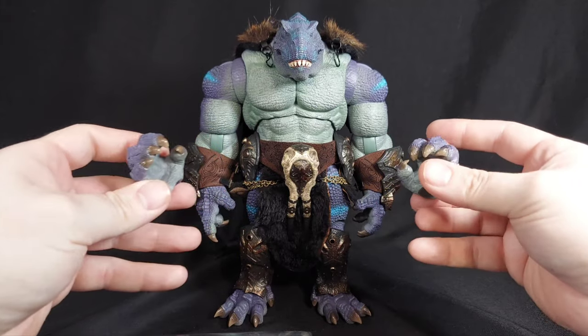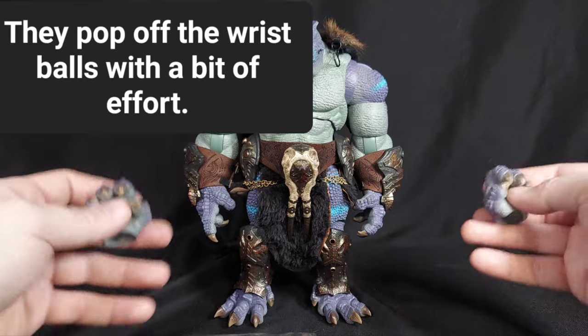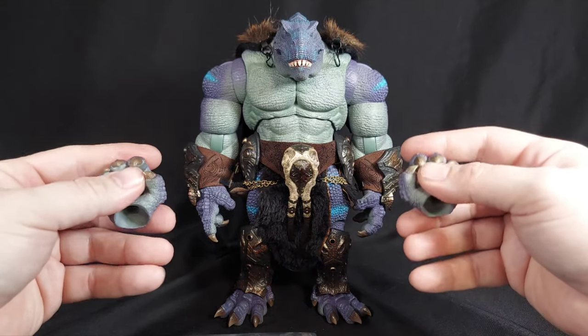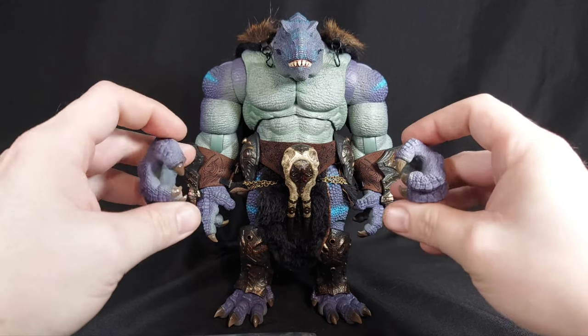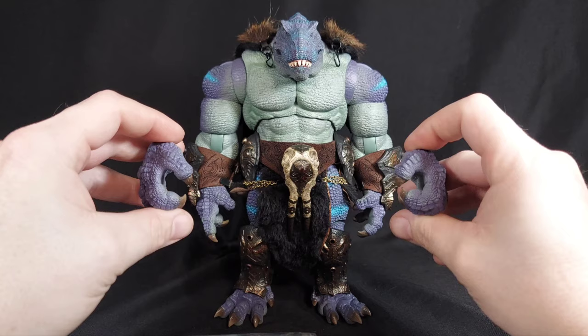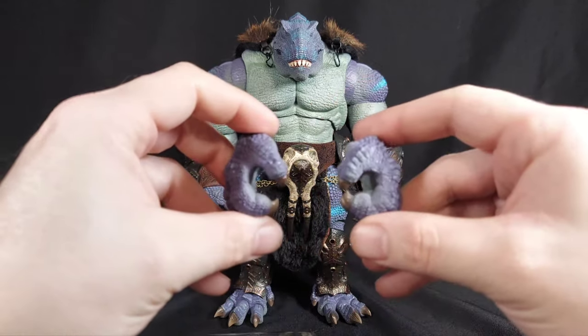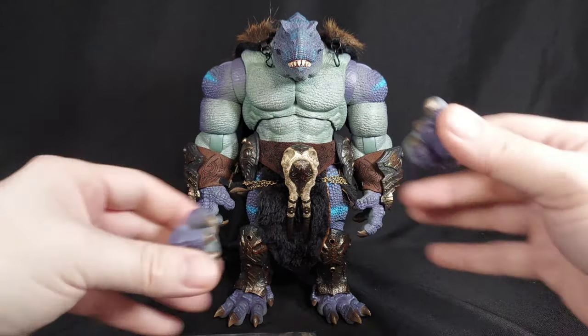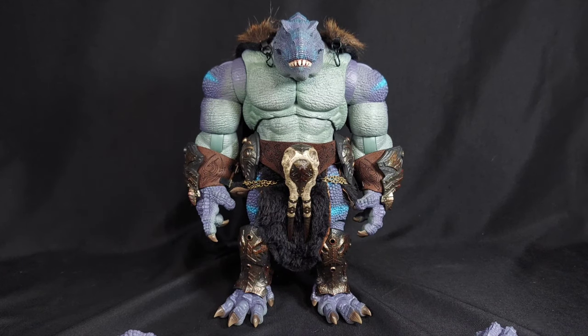Besides that, he does come with gripping hands — a pointing hand and a gesturing hand. But I do wish he came with fists. I mean, these are quite close to it, but I would have liked just some fists with it. Even these have where they're not exactly the same mold. But beggars can't be choosers. You can decide on your own if that's a thing that'll keep you from picking up this figure.